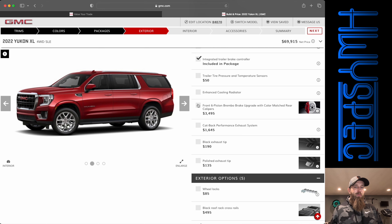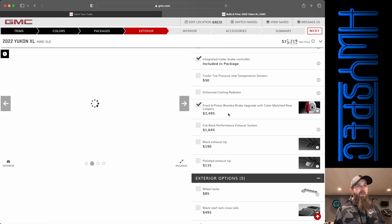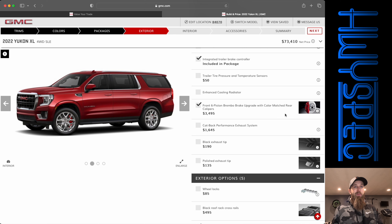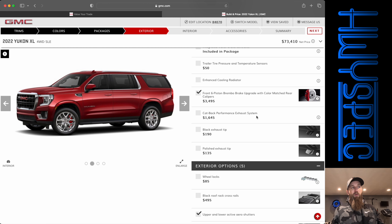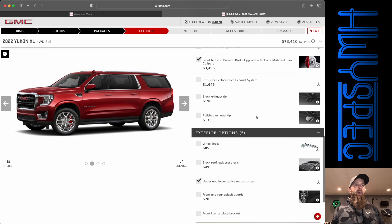Another quite spendy option for this vehicle is the six-piston Brembo brake upgrade with color-matched calipers, which is really cool that they offer this — and frankly, I think the vehicles need it. But I don't think a lot of people choose this option. Now, knowing from building GMCs and Chevys in the past, if you go with the Duramax you don't get the cat-back exhaust system or the exhaust tips. But it still ends up being a little bit more on this vehicle for doing the Duramax diesel. On some of their trucks that's not necessarily the case, but on this it is.